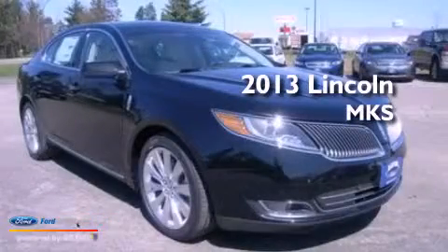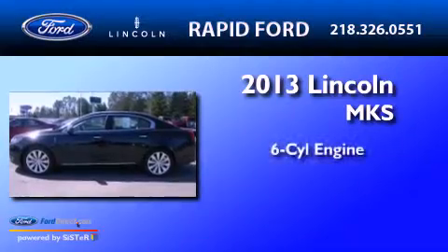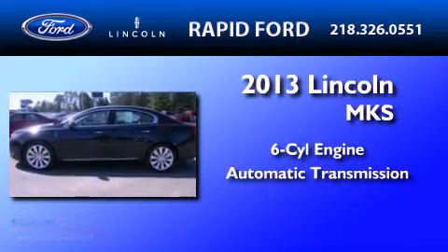This is a brand new 2013 Lincoln MKS. It has a six-cylinder engine and an automatic transmission.